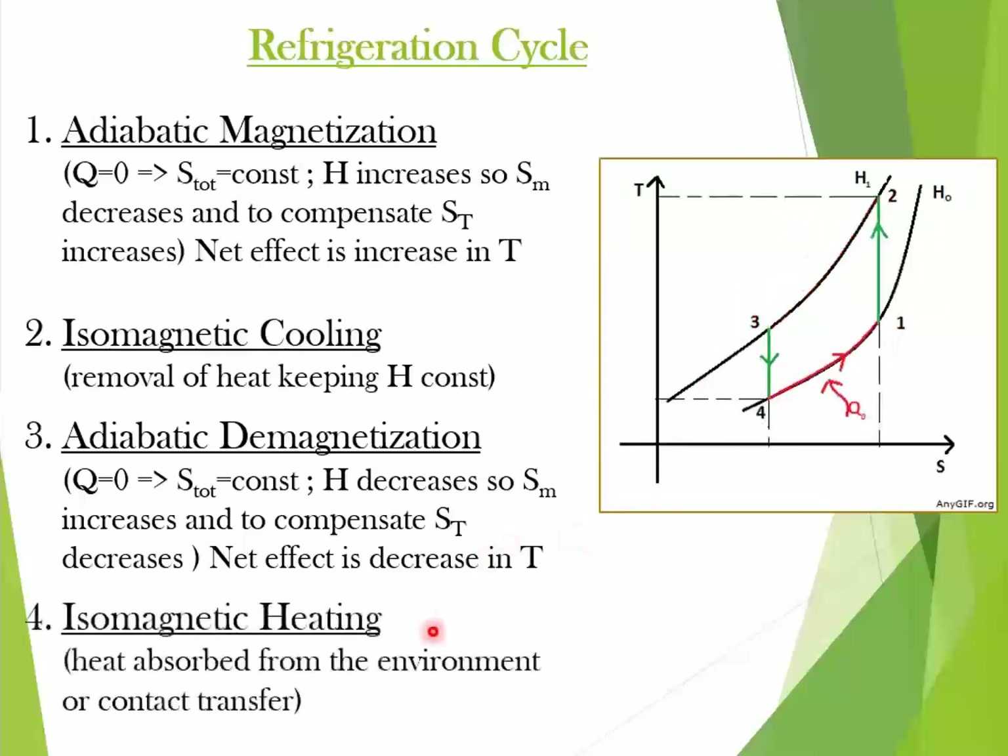Finally, the fourth process is isomagnetic heating, described as process 4 to 1. The magnetic field is held constant to prevent the material from reheating. The material is placed in thermal contact with the environment to be refrigerated. Because the material is cooler than the refrigerator environment, the heat energy migrates into the working magnet material.